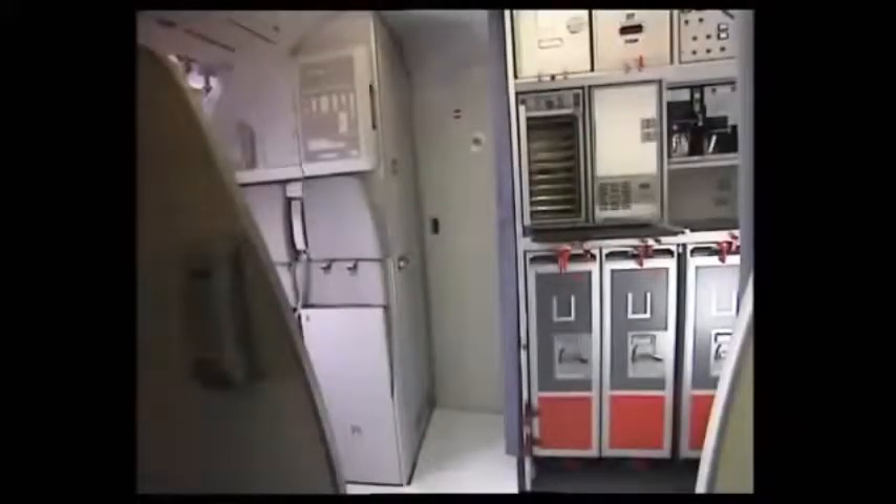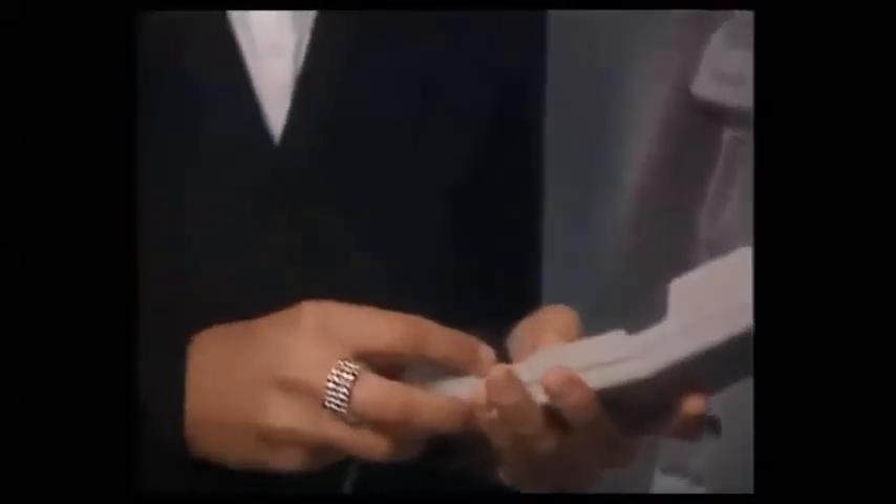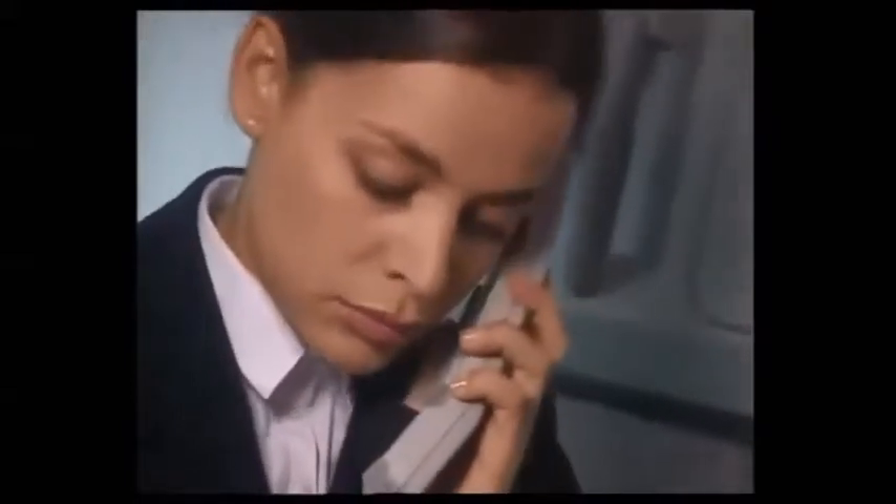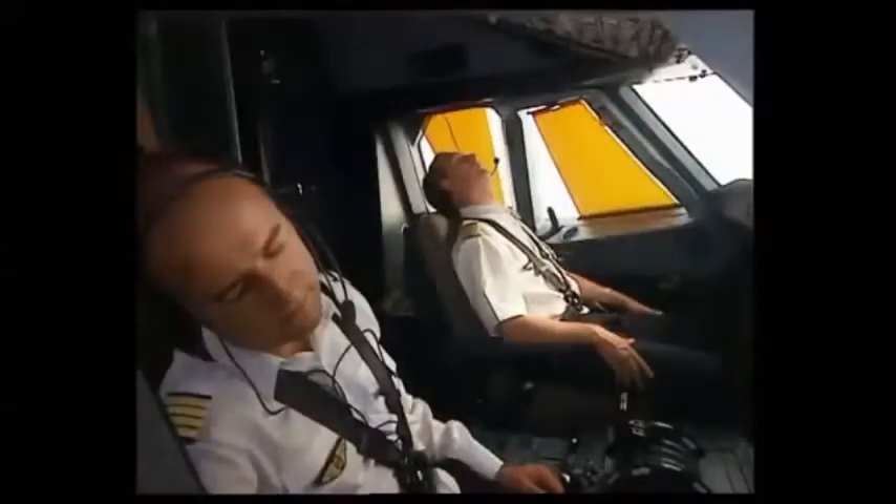This example shows how to proceed in the case of crew incapacitation. The purser calls the captain through the interphone but there is no answer. The purser tries another way of contacting the cockpit crew by pressing the hash key on the code pad. The buzzer sounds for three seconds in the cockpit, but there is still no reaction from the cockpit crew. The purser tries another call on the interphone with no response.